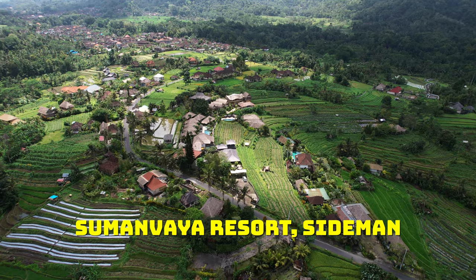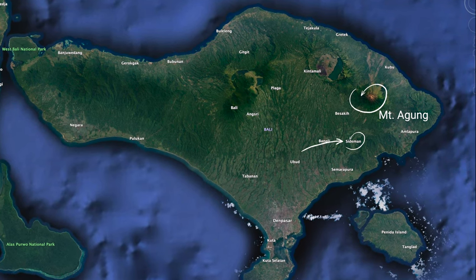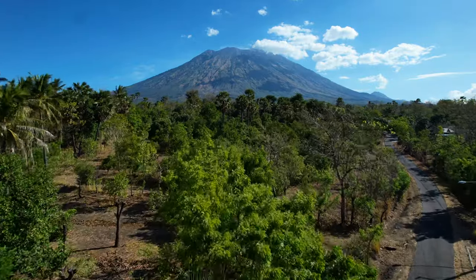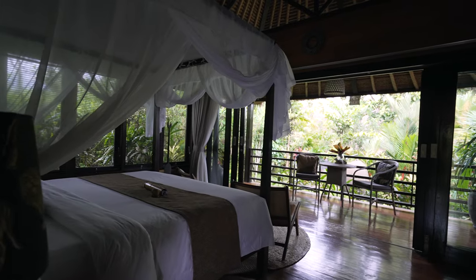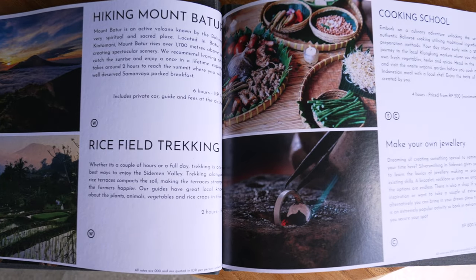From the waterfall it's a 40-minute drive to Siman Vaya Resort, located in the Sidemen area at the base of Mount Agung — the biggest volcano on the island. It's one of many adult-only resorts in the area. We recommend staying one to two nights so you can explore the surrounding villages using the complimentary bicycles, and the resort can arrange various activities on request.